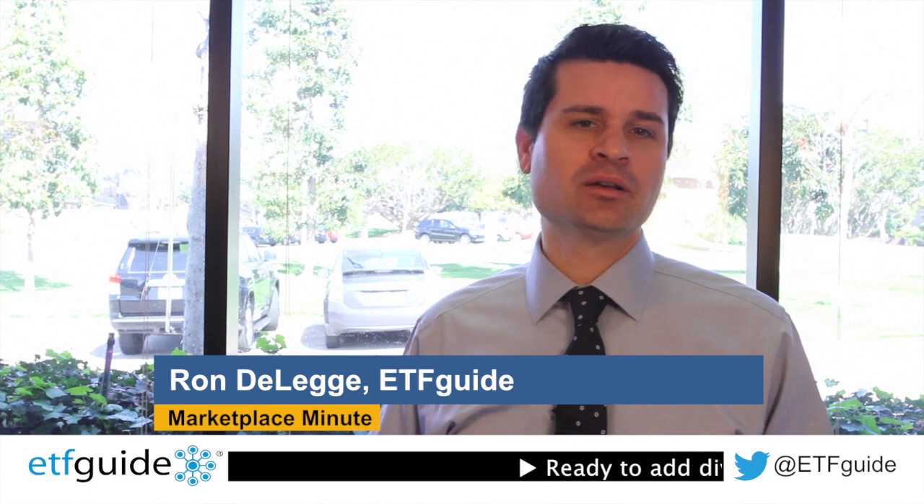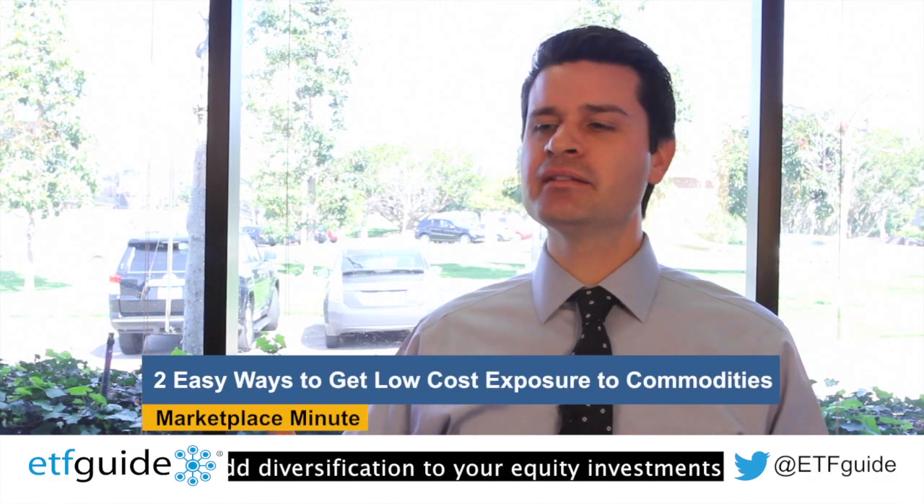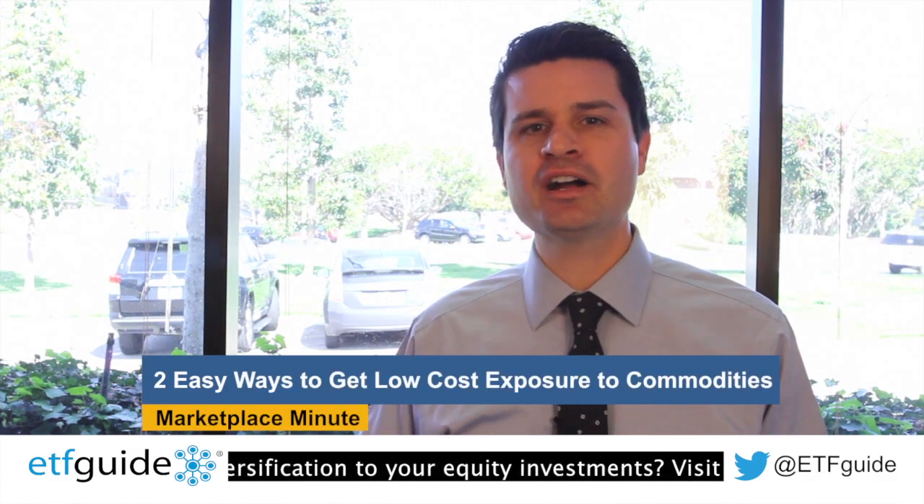Welcome to Marketplace Minute. I'm Ron DeLegge with ETF Guide. Should you own commodities? Well, commodities are one of those asset classes that aren't easy to get exposure to. Most of us can't take delivery for a herd of pork bellies. And as for those 500 barrels of oil, well, there's just not enough room in the garage — it's already overstuffed with too much junk.